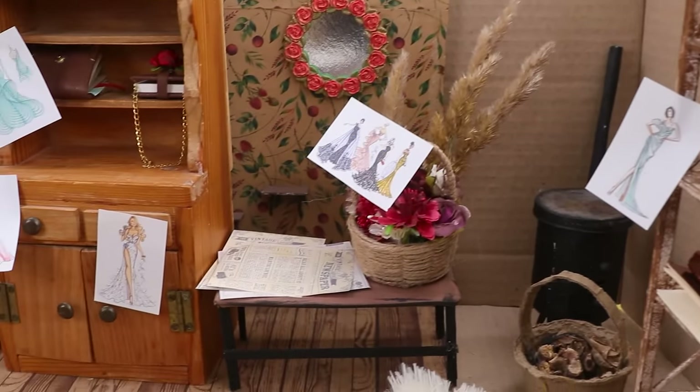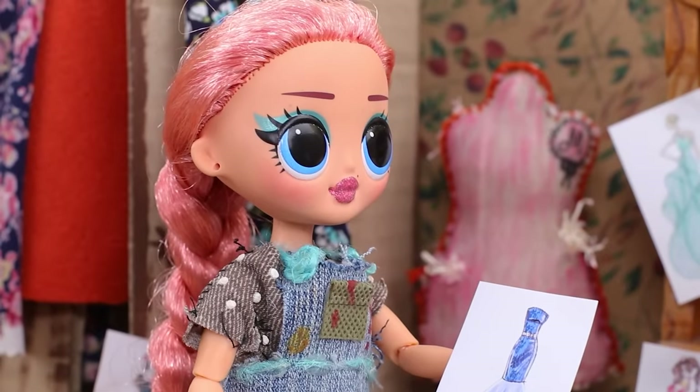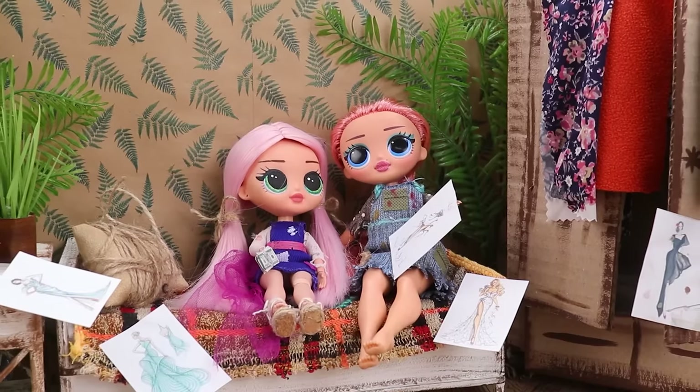Her whole room is covered with drawings. Mom, what do you think about my dress? It's very beautiful. I also got money for doing something good. Wow! That's my girl.